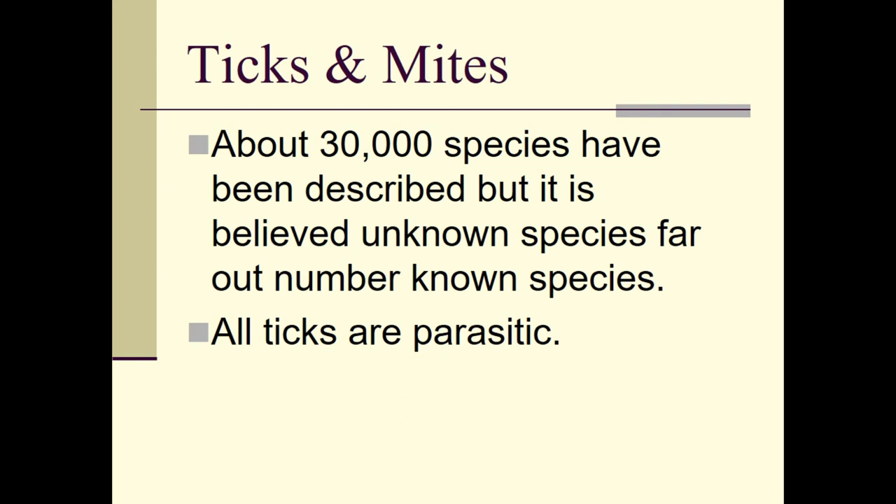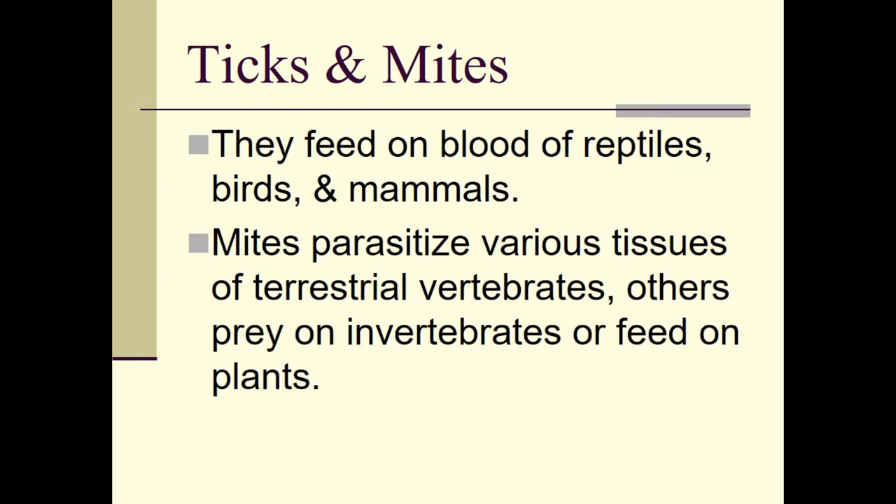There are about 30,000 known species described, but it is believed many more have not been classified yet — partly because mites are microscopic and hard to find. Ticks are also secretive by nature; they don't want you to know they're there. They quietly move up your body, find a good spot, and painlessly pierce your skin to start sucking your blood.